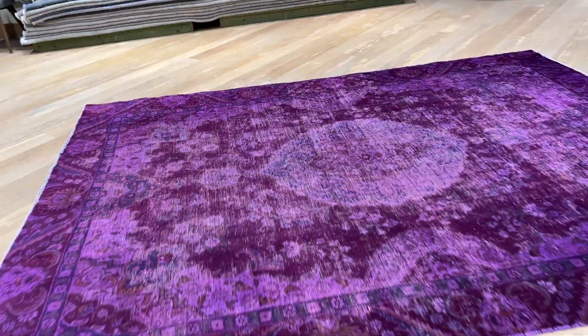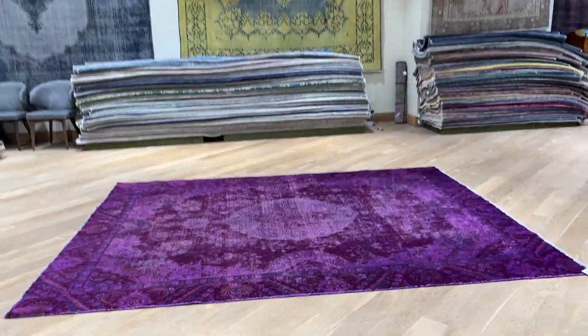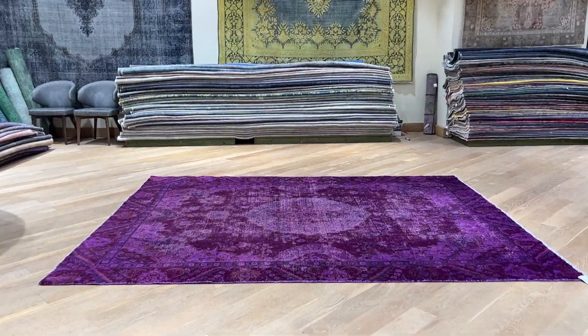Very, very high quality carpet. This is a carpet that you can use for as many years as you want. These are carpets made to last a lifetime. Again, it's a little bit lighter purple.